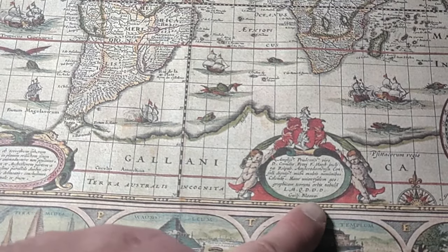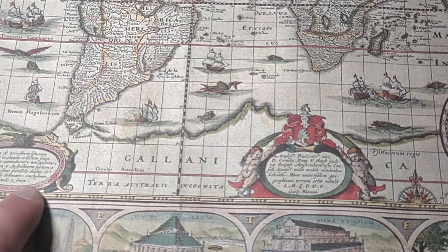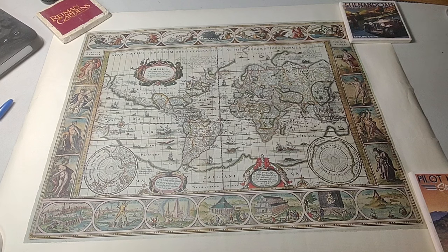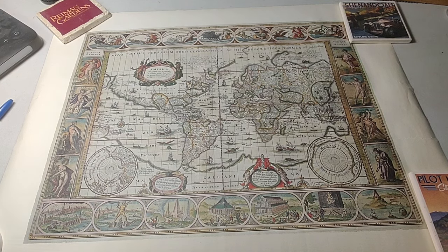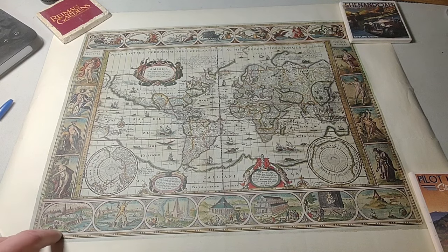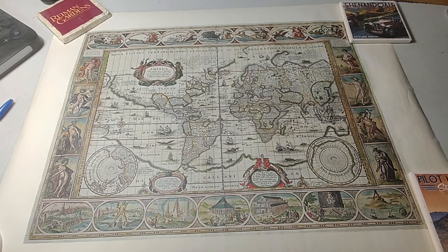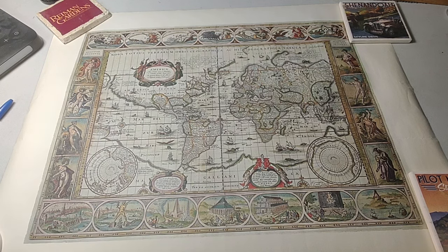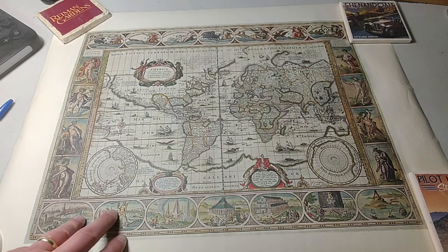There's just general information in the boxes. I do not read Latin, so I'm not even going to attempt to read any of that information. Overall, it's an interesting map and an interesting document of that time period. It's obviously not an antique, so you can touch it and not worry about breaking it apart. It is on a certain type of paper — I'm not going to call it parchment paper, but that's a certain type of paper. It does say printed in the USA, so it's American-made based on this original piece.